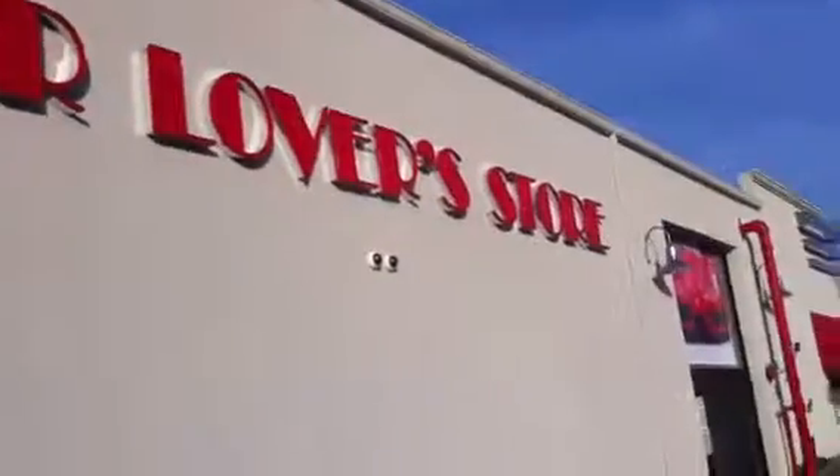Again, from Newport Beach Auto Gallery — The Car Lover Store. Thank you for visiting us.